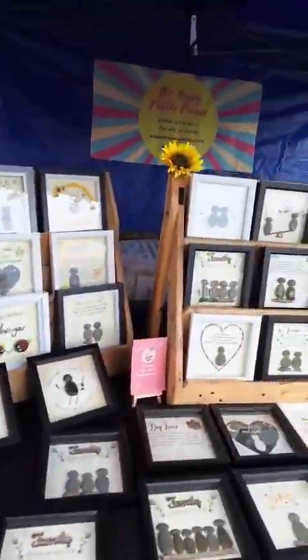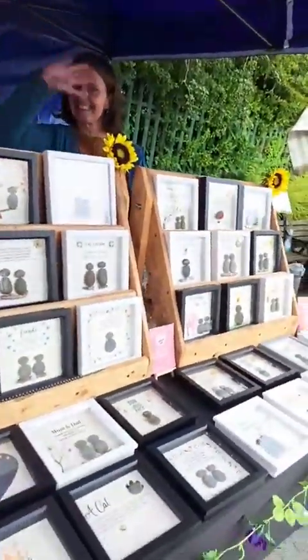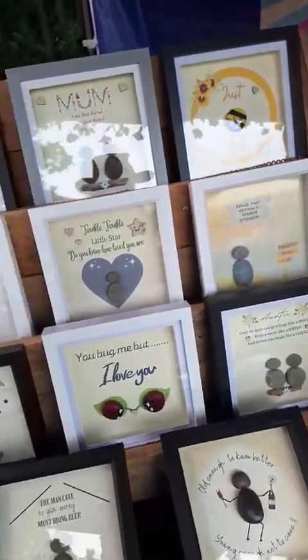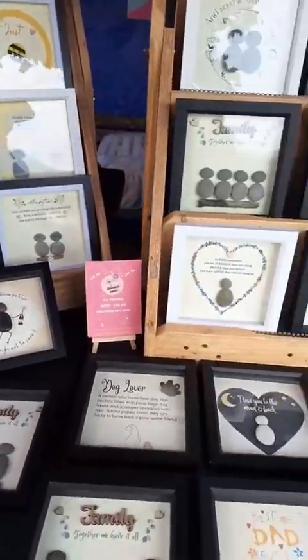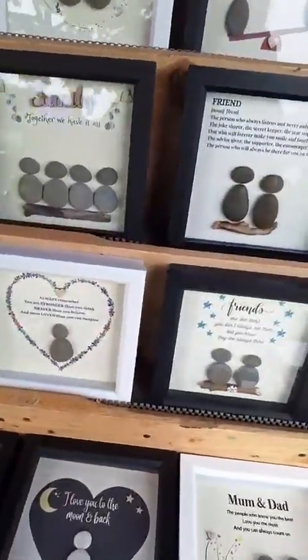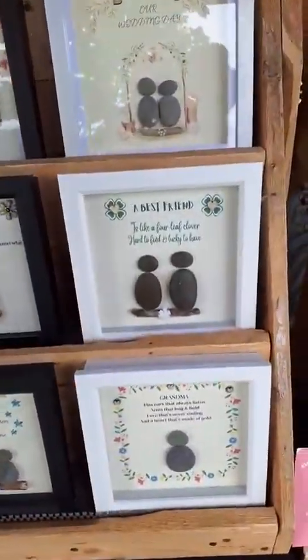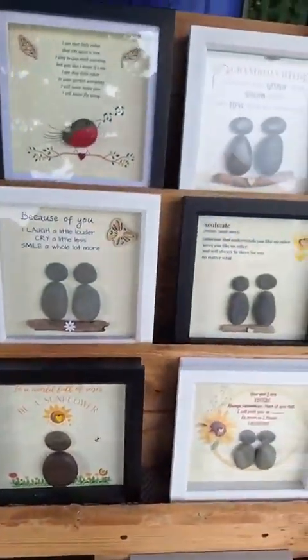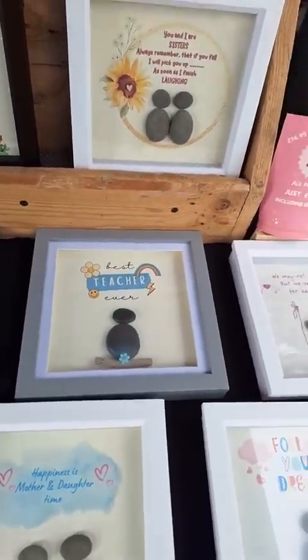Next up, the Wanderers Return — the Happy Pebble people, nice to see you back guys! We've got a beautiful range of gifts for yourself, gifts for other people, lots of beautiful things. Best teacher ever — you know, maybe it's coming up to the end of term.